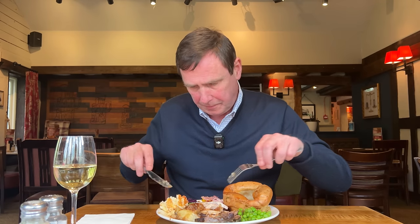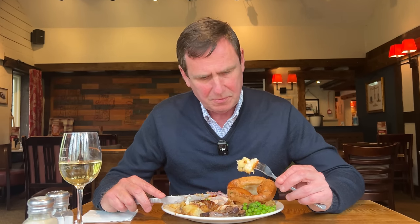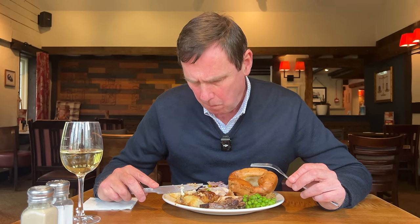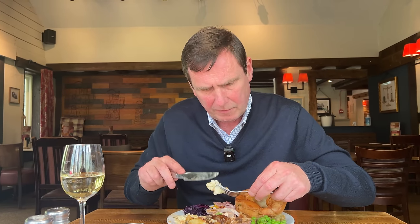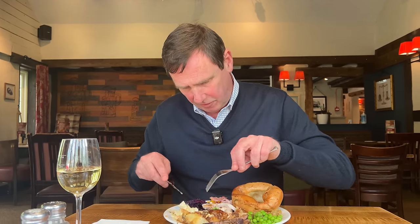Anyway, onwards and upwards. Let's try some of the cauliflower cheese. So many of you don't reckon cauliflower cheese should be on a roast dinner — I actually really do. I do like the way the cauliflower has been cooked, a little bit of crunch in there. Should cauliflower cheese be on a roast dinner? I'm saying definitely yes.